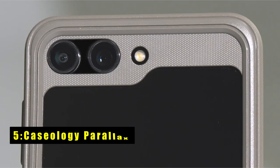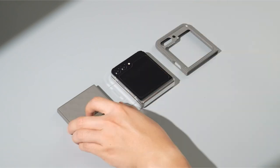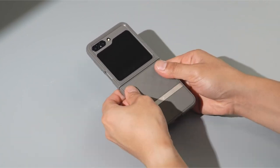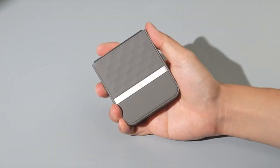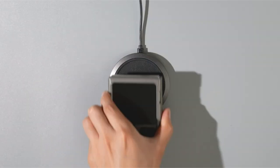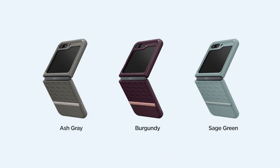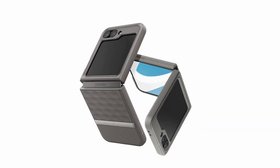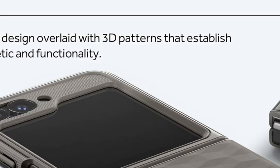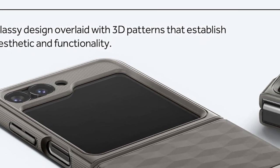At number 5 is the Caseology Parallax. The Caseology Parallax case for the Samsung Galaxy Z Flip 6 combines sleek design with practical functionality. Based in Irvine, California, Caseology, an official partner of Samsung, delivers a slim and ergonomic 3D design that ensures a comfortable grip with its textured TPU edges. It features an adhesive strip for added security, with an extra set included in the box for convenience. This case enhances the aesthetic appeal of your Galaxy Z Flip 6 while providing reliable protection against daily wear and tear, making it a perfect choice for users looking to safeguard their device without compromising on style.